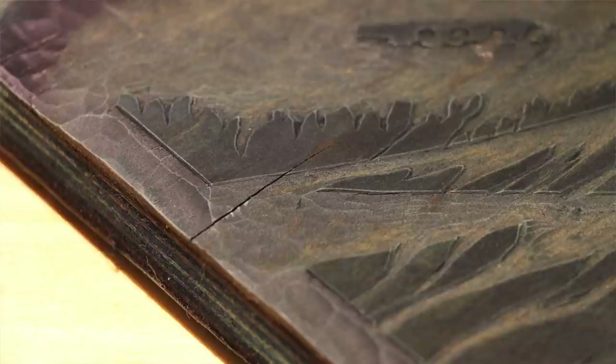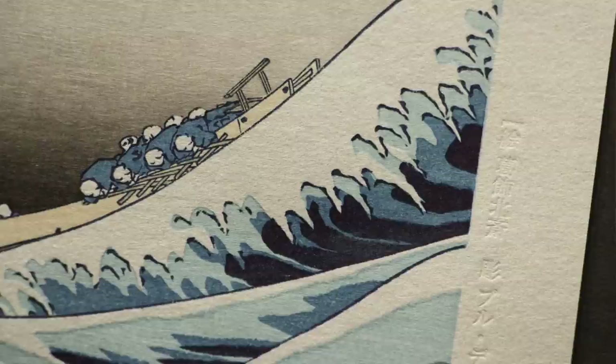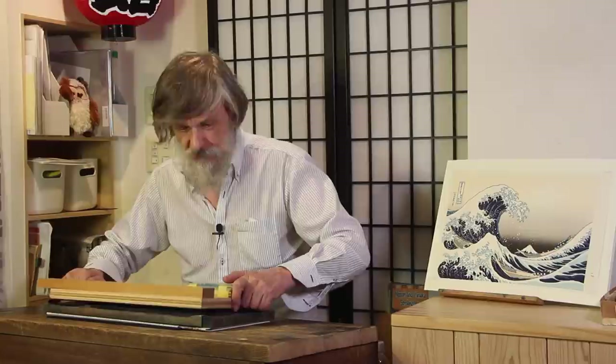Something else I came across when inspecting these blocks this week — another place that could cause trouble for the printers. Look at this photo: you can see how the wood has split at one point. This is something we are seeing more often these days because we're using thin cherry laminated to a plywood substrate. In this particular case it's not going to be a problem — it doesn't even show up in the finished prints at all — because this is a place where all three blue blocks overlap, filling in the gap.